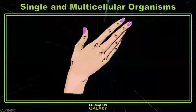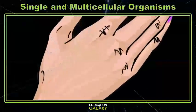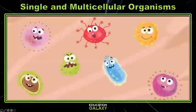Hey scientists, let's take a look at the back of your hand. A little bit closer, a bit more. Let's get out some magnification to get a better look. Oh my gosh, what are all of those things?